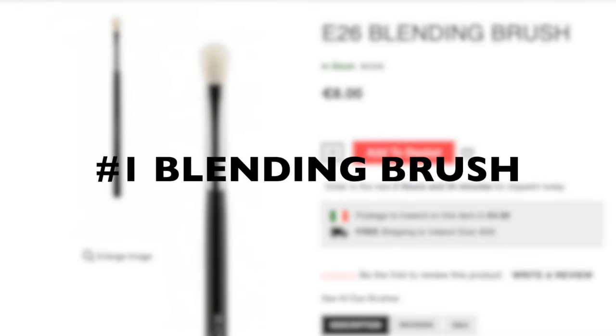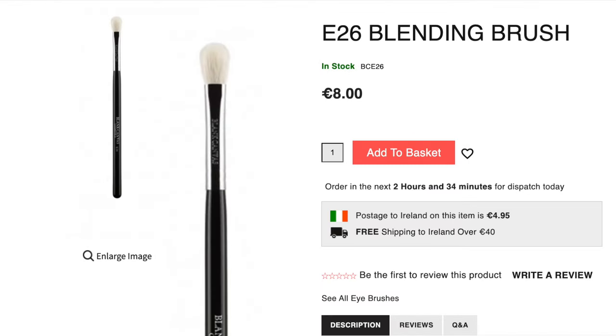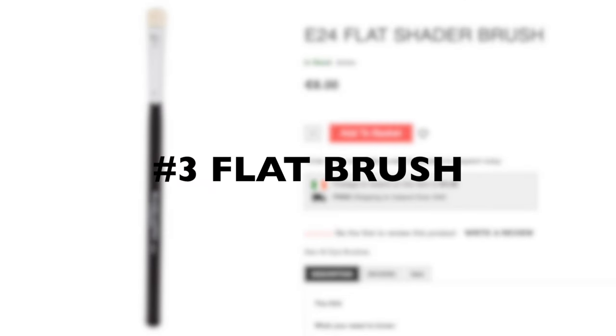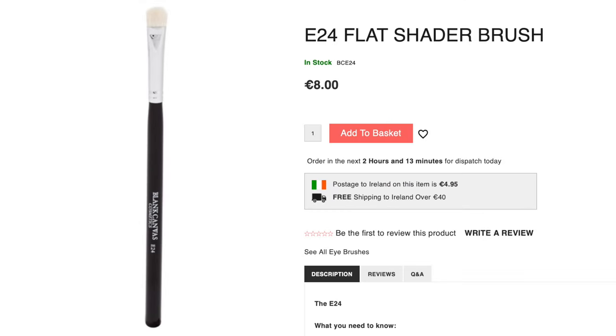So once you have those three, you can create pretty much every single look you can think of. But if you want to keep adding or you want to change it up depending on your eye shape or your needs...